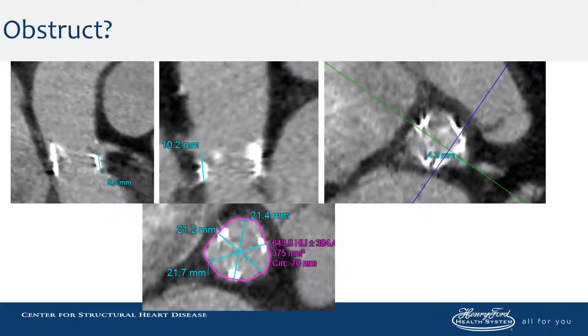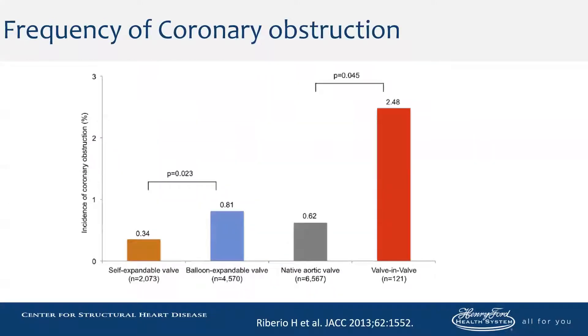There's a case with a low left main. We're going to do a valve-in-valve TAVR, and the sinuses are very small. Coronary obstruction occurs mostly in valve-in-valve cases, but it can also occur in native aortic valve cases less than 1% of the time.